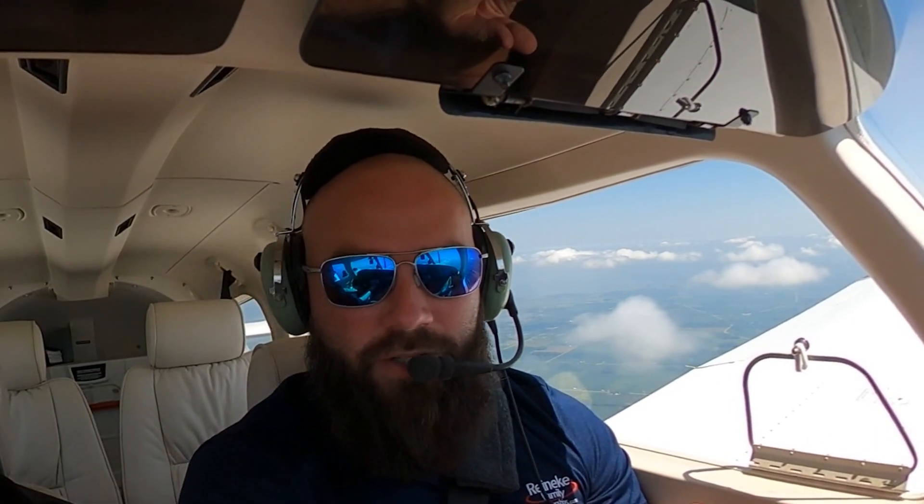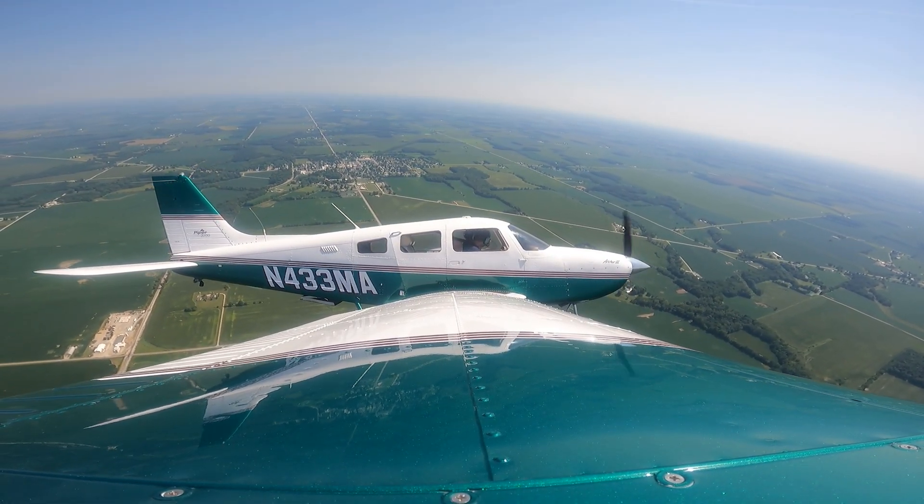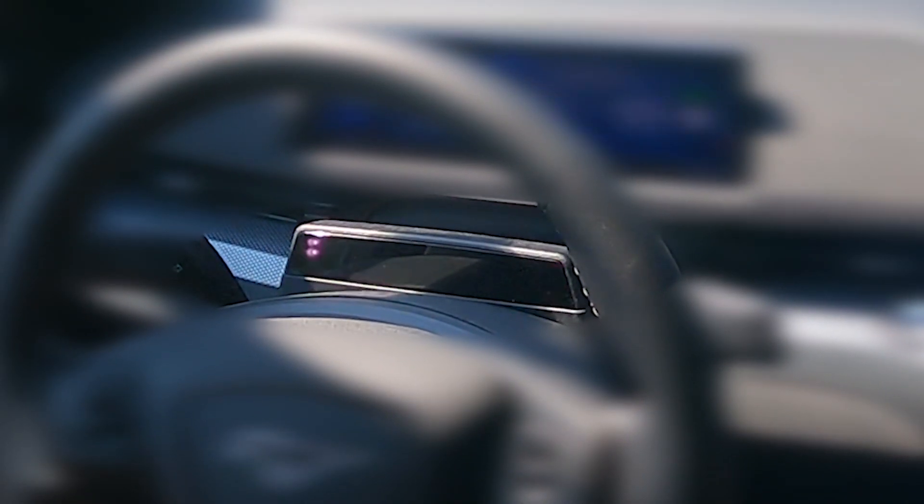A common misconception about Blue Cruise hands-free driving is someone falling asleep at the wheel. Nothing could be further from what it's meant to do and how it does it. Blue Cruise has your safety as its number one priority. It's constantly monitoring your attentiveness. A driver-facing infrared camera monitors your eye gaze and head position.